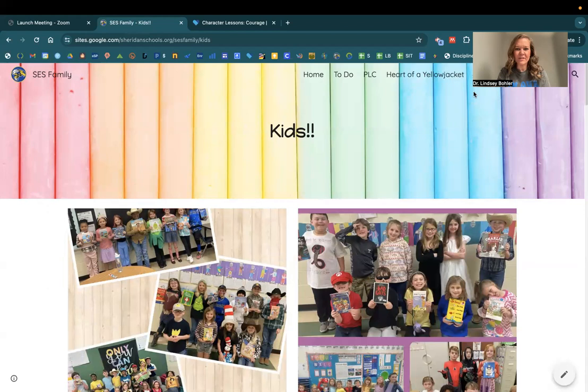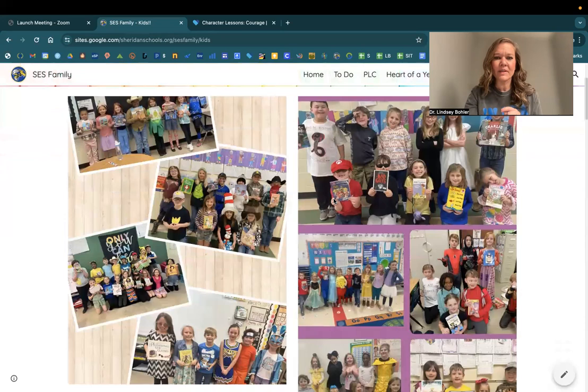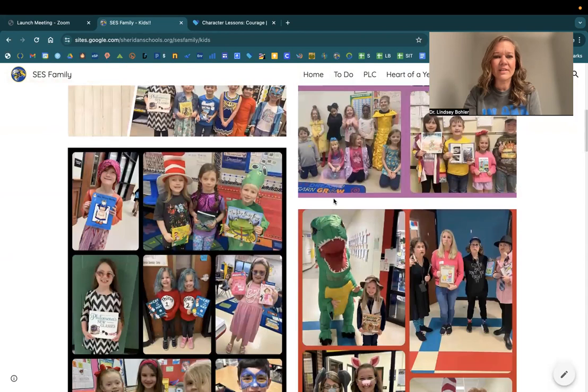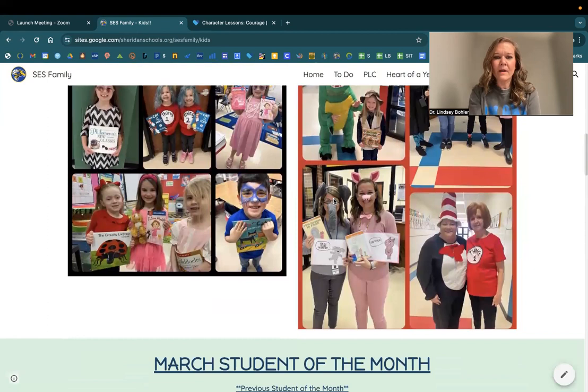Good Monday morning, boys and girls. Welcome back from your weekend. Today is going to be gorgeous, but I want to start by saying you all looked amazing last week in your book character costumes as you dressed up to celebrate Dr. Seuss's birthday. Even those teachers did a great job dressing up and celebrating with our kids. Did an awesome job walking in our parade, so very good job, boys and girls. Cute outfits.